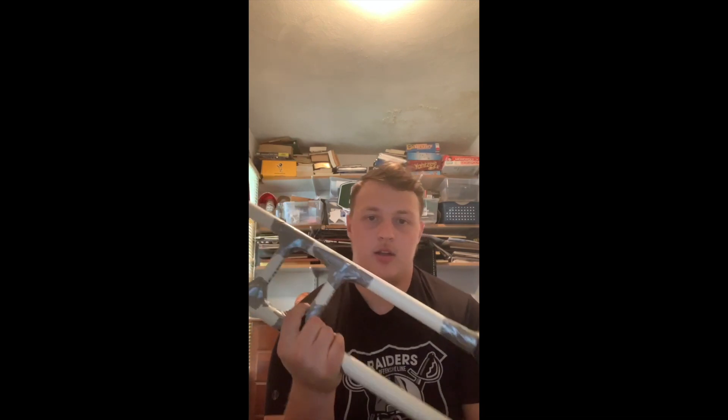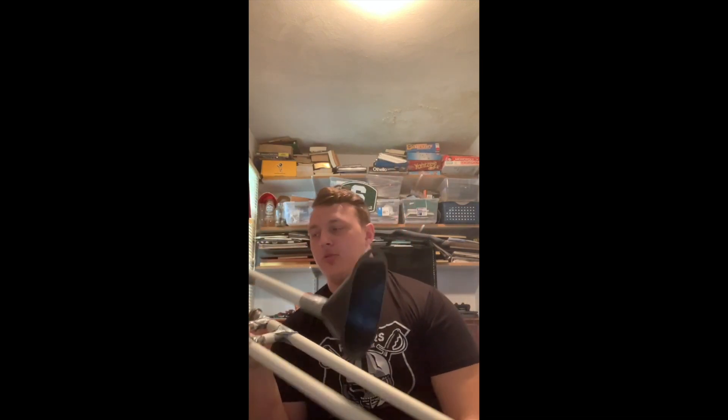I'm Ryan. I'm a civil engineering major, and I made a trombone out of PVC pipe and duct tape.